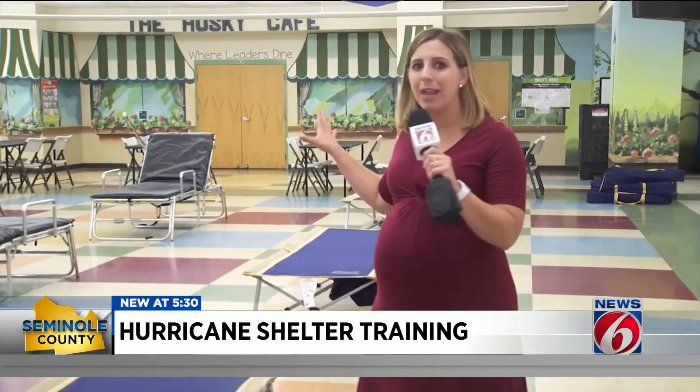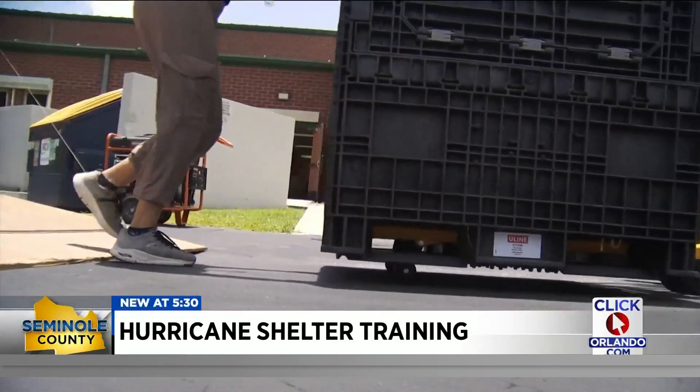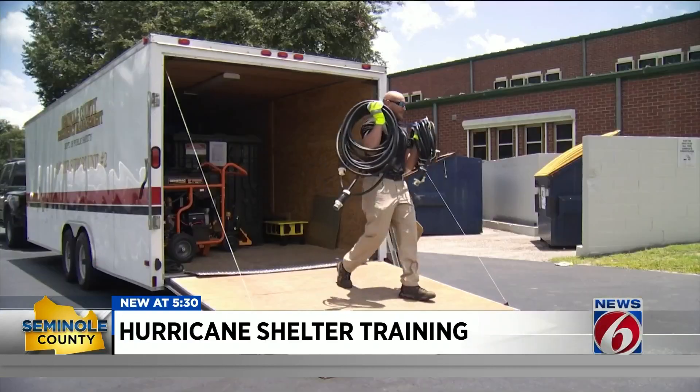The county is making this as real as possible, as if a storm was hitting tomorrow, transforming the school into a medical facility complete with cots and all of the necessary medical equipment. Preparation is key — we learn things every time we do this. And Seminole County staff,